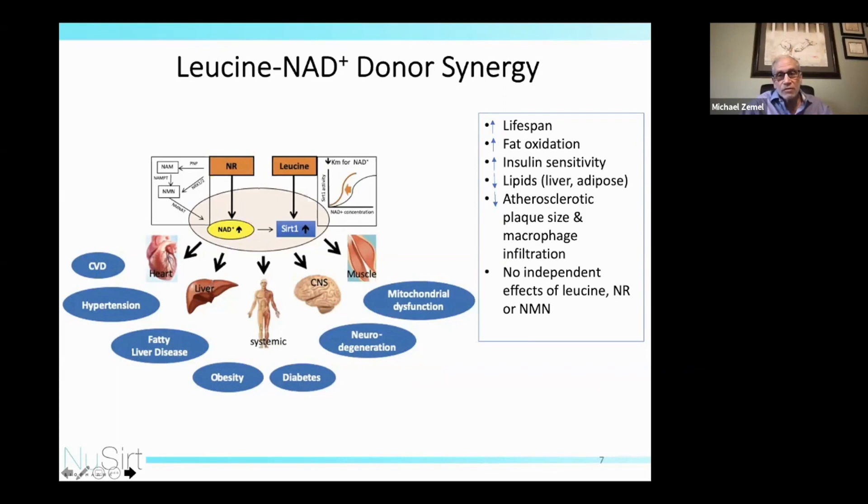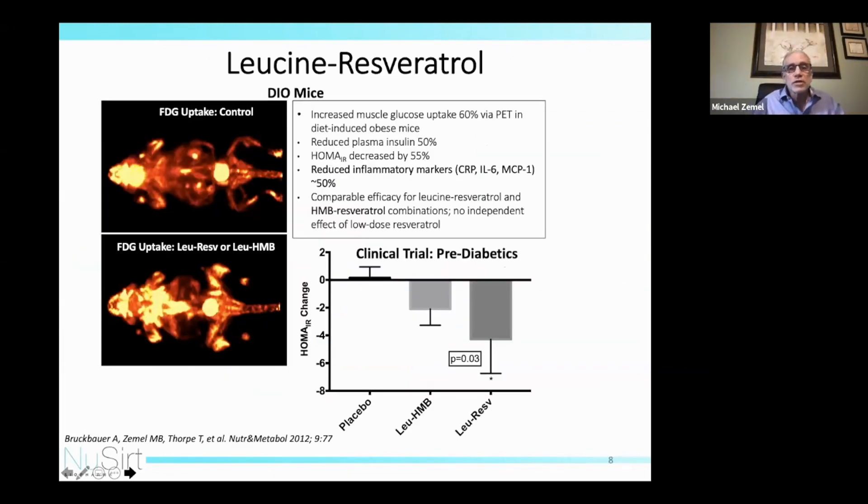We do not yet have clinical data to support these findings — they are all from non-clinical models. Resveratrol has been a molecule with tremendous effects in non-clinical models, primarily as a sirtuin activator. However, the concentrations required are difficult to attain due to bioavailability problems from rapid metabolism of resveratrol. So we asked the question: could we make the achievable serum levels of resveratrol functional by adding leucine?